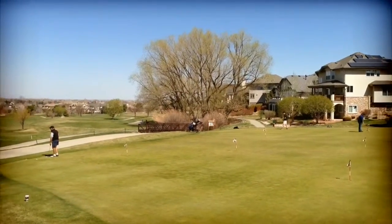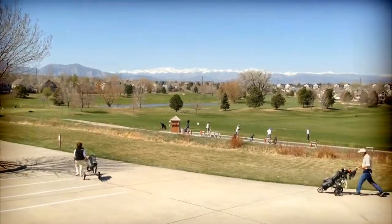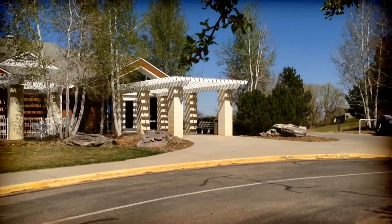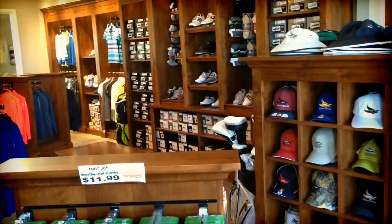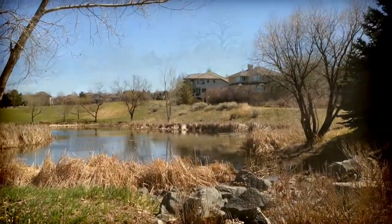It consistently ranks as one of Colorado's finest public courses and it's known for its outstanding greens — one of the best for greens along the front range. It's a championship course, full 18 holes, and has a healthy tournament schedule.